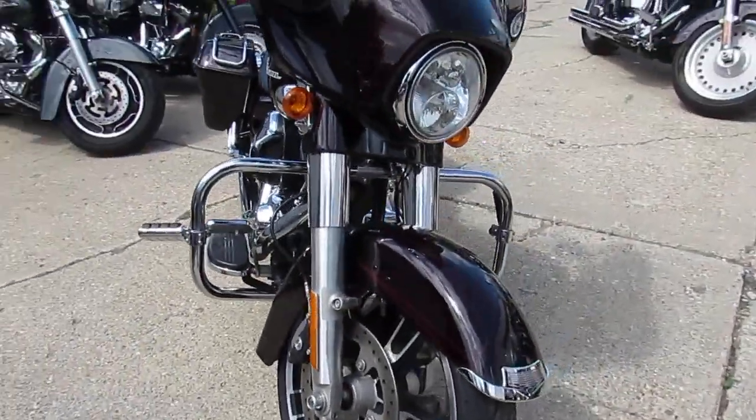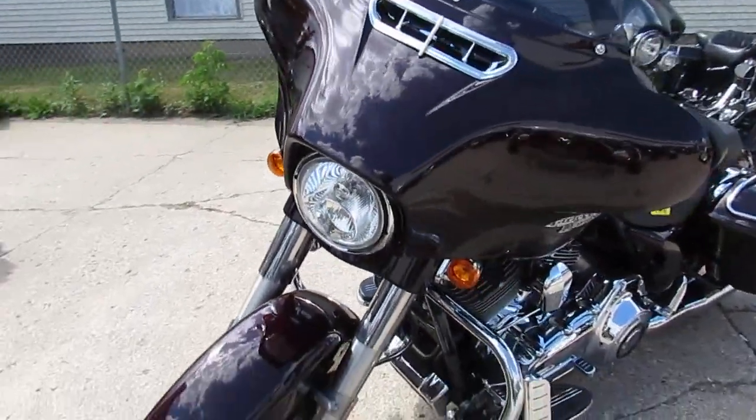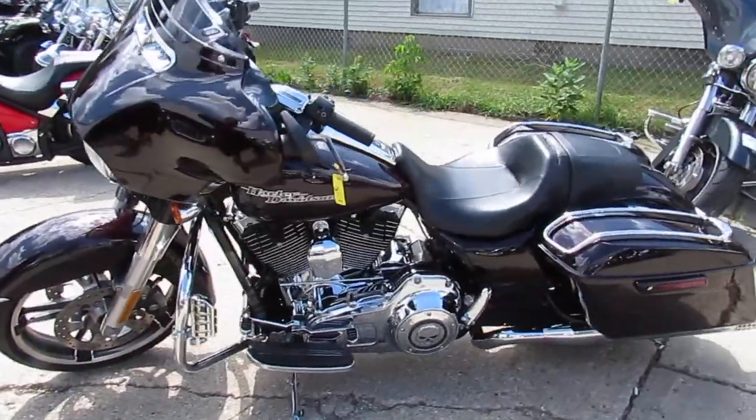You can't go wrong here at Approval Power Sports. Guaranteed financing, leasing programs, shipping nationwide, assist with out-of-state shipping. Give us a call today and you can ride today. ApprovalPowerSports.com